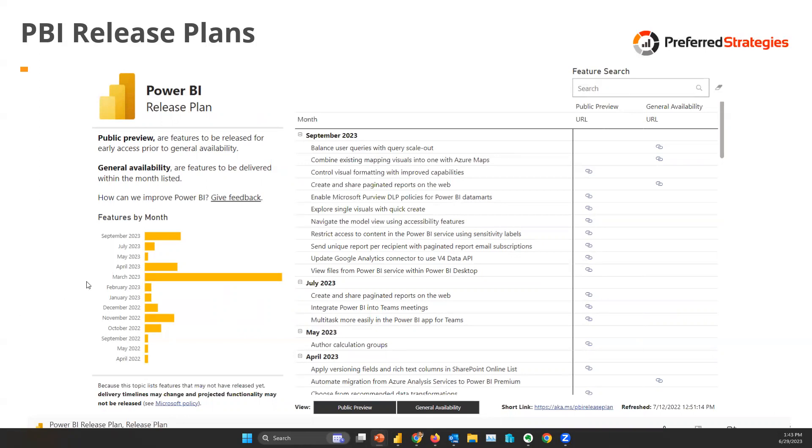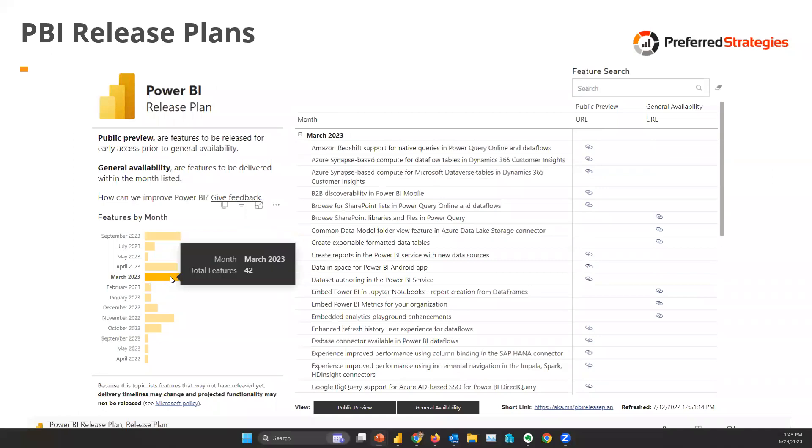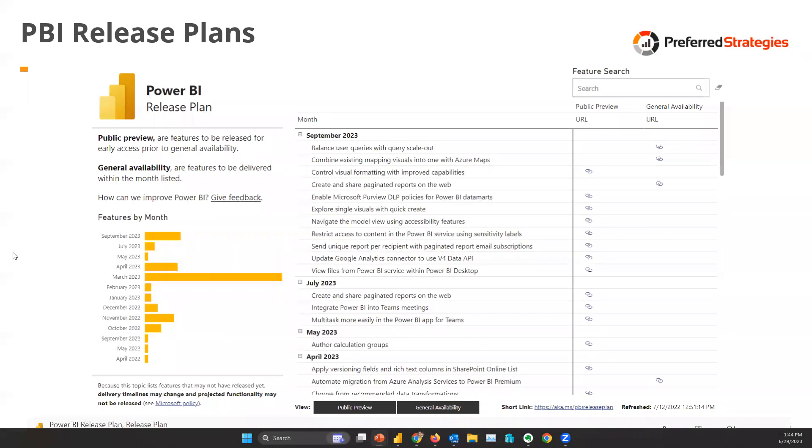You can see the Power BI release plan that you can download into your tenant as an app from the App Store and start to track these updates. Over the course of Q1 2023, there's quite a bit, including 42 features that were shipped in March alone. The continuous update model that Power BI uses means they're constantly updating the Power BI service, Power BI Desktop, and the Power BI mobile app.